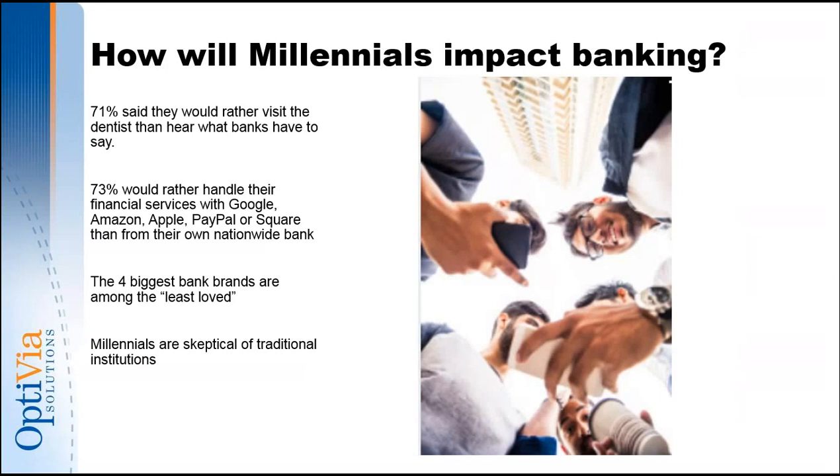Here are some facts that should get your attention: 71% of millennials said they'd rather visit the dentist than hear what banks have to say. 73% of these folks would rather handle their financial services through Google, Apple, PayPal, or Square. They are skeptical of traditional institutions. As a result, JPMorgan Chase has closed around 300 branches this year. If we don't find a way to serve millennials as credit unions and banks, these other online institutions will. When millennials talk about finance, they talk about crowdfunding — not banks and 401Ks. There's an education point that has to be made here.